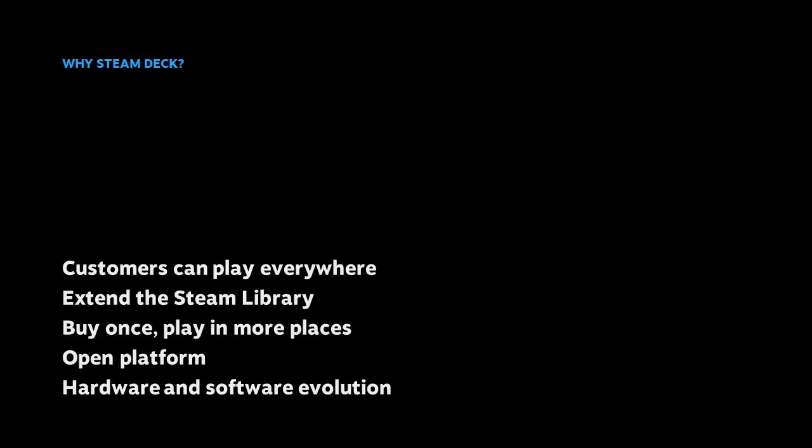We've taken everything we've learned from developing the Steam Controller, Steam Machine, Steam Link, and Valve Index, along with the Steam Client, and applied all of that collective experience in designing Steam Deck.